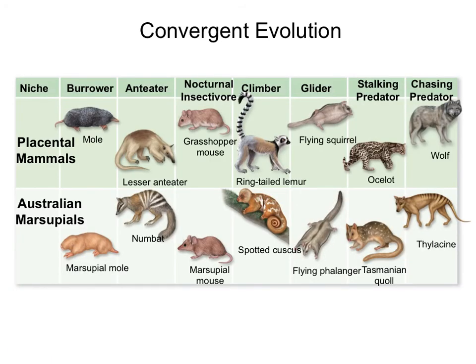We also see evidence of convergent evolution by comparing placental mammals and marsupial mammals. Marsupials are mostly found in Australia, where all mammals belong to the marsupial group. Interestingly, you find equivalent forms between placental mammals in North America and Europe compared to marsupial mammals in Australia. For example, burrowing animals look very similar in both places even though they're not related. Similarly, animals that eat ants have similar morphologies because they are adapting to the same niche, the same feeding style, even if they're not related.